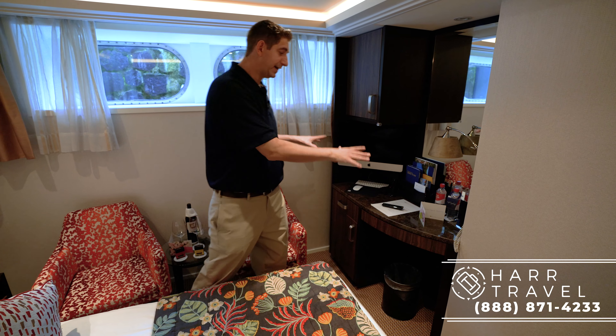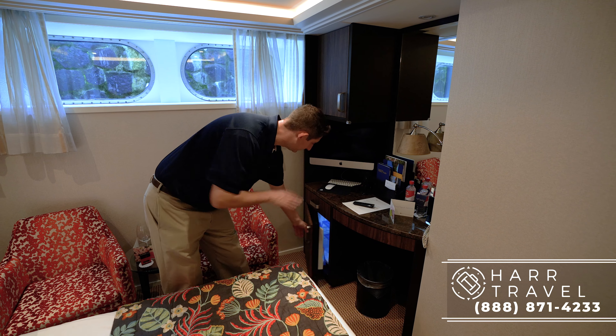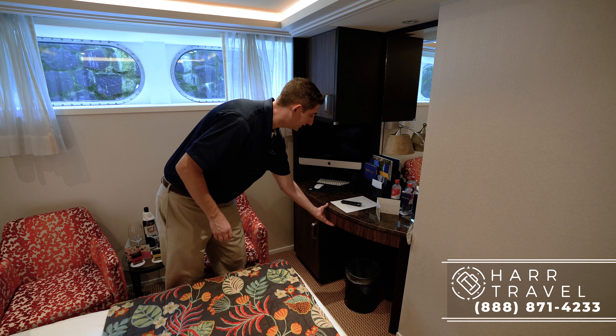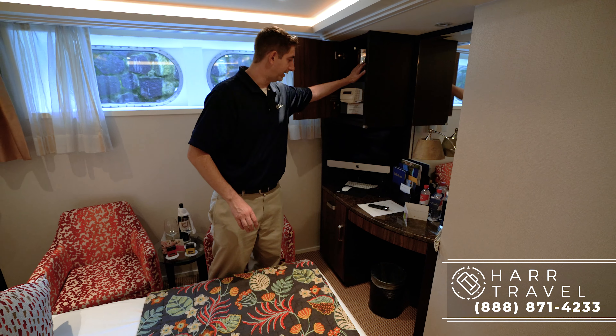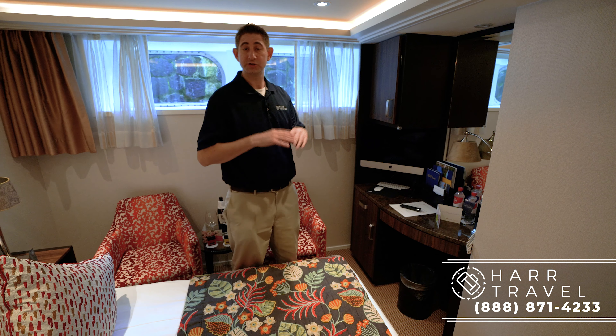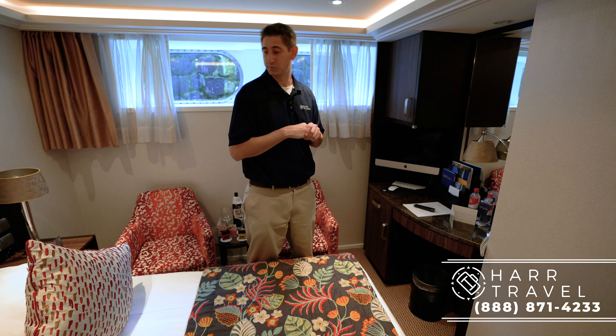Over here you have a vanity area. Standard on all Ama ships, you're going to have the mini fridge, some wine glasses and a wine opener, and a little bit of storage. Up above, you've got your safe and a little storage above that. And of course, the iMac — it's for internet, so you can surf the web, get movies on demand, and watch live television.